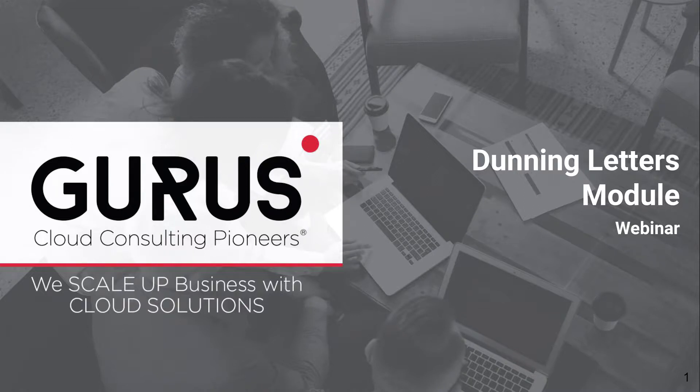Good afternoon to everyone listening. Just to quickly introduce myself, I'm Ethan, the digital media specialist here at Gurus. Today, we'll be looking at how to improve your cash conversion cycle with optimized invoicing for clients using NetSuite, also called Dunning Management.